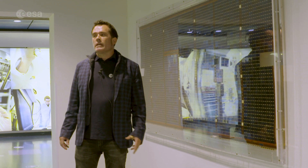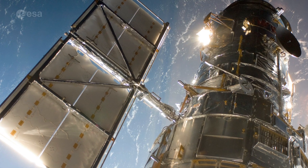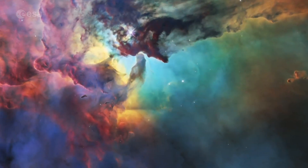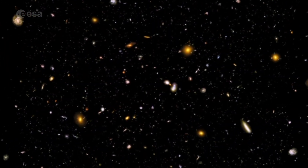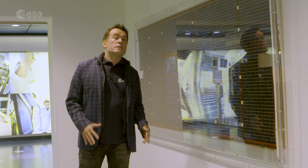There's history all over the place at ESTEC. This isn't a wall hanging, but actually part of the Hubble Space Telescope solar panels. This spent eight years in space before being brought back to Earth by space shuttle. ESA contributed the first two pairs of solar panels to the Hubble Space Telescope, and when they were brought back down to Earth again it gave researchers valuable insight into what actually happens to materials in space.